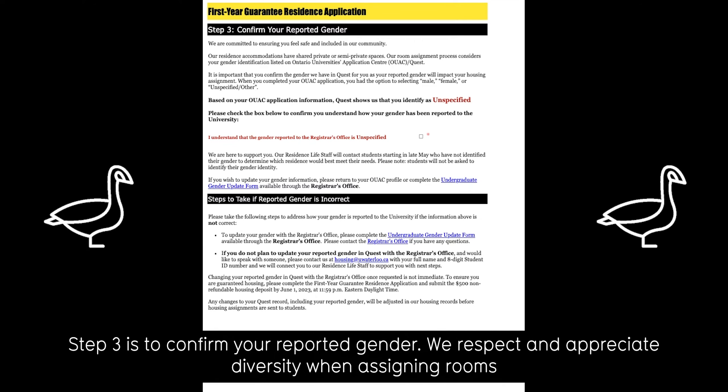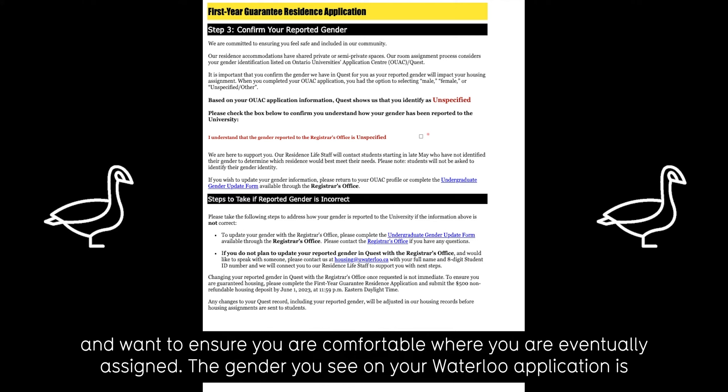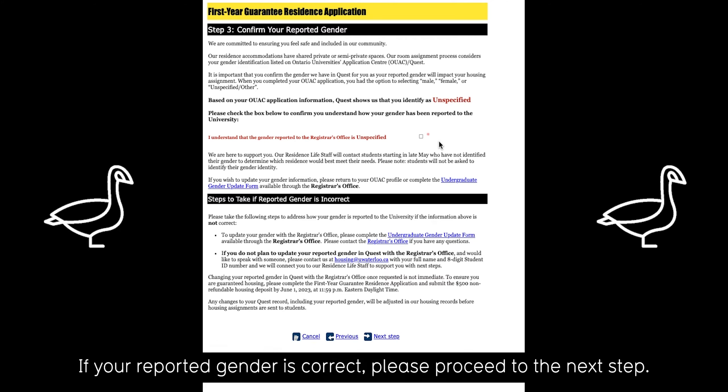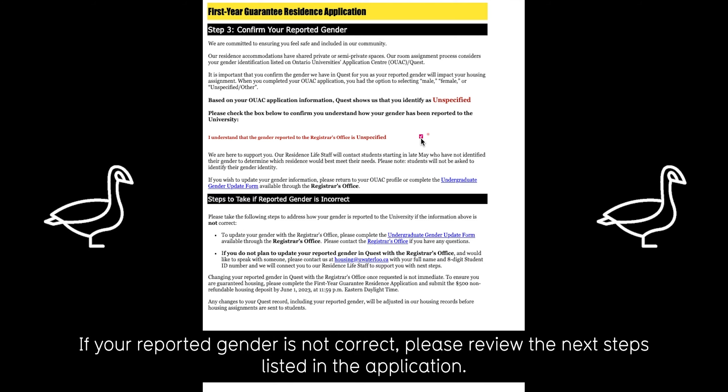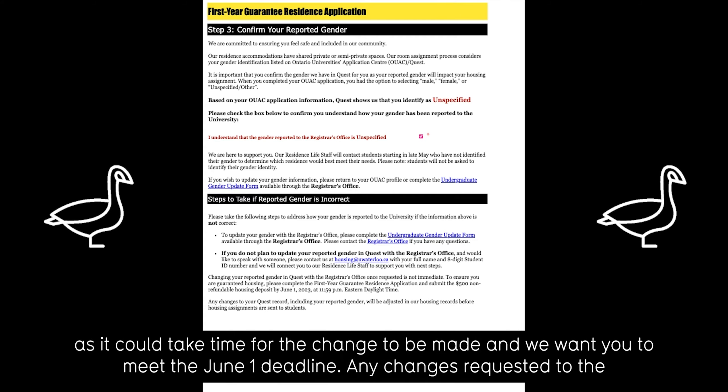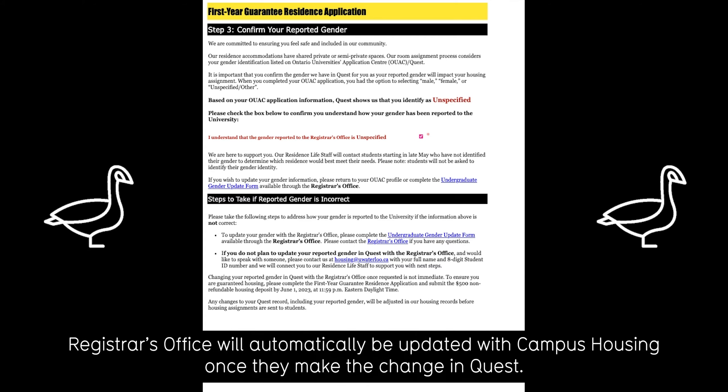Step three is to confirm your reported gender. We respect and appreciate diversity when assigning rooms and want to ensure you are comfortable where you are eventually assigned. The gender you see on your Waterloo application is the gender that you indicated on your Ontario Universities application, OUAC. You will be asked to verify the gender reported. If your reported gender is correct, please proceed to the next step. If your reported gender is not correct, please review the next steps listed in the application. We ask that you continue with the application after reviewing, even if your reported gender is incorrect, as it would take time for the change to be made and we want you to meet the June 1st deadline. Any changes requested to the registrar's office will automatically be updated with Campus Housing once they make the change in their system.